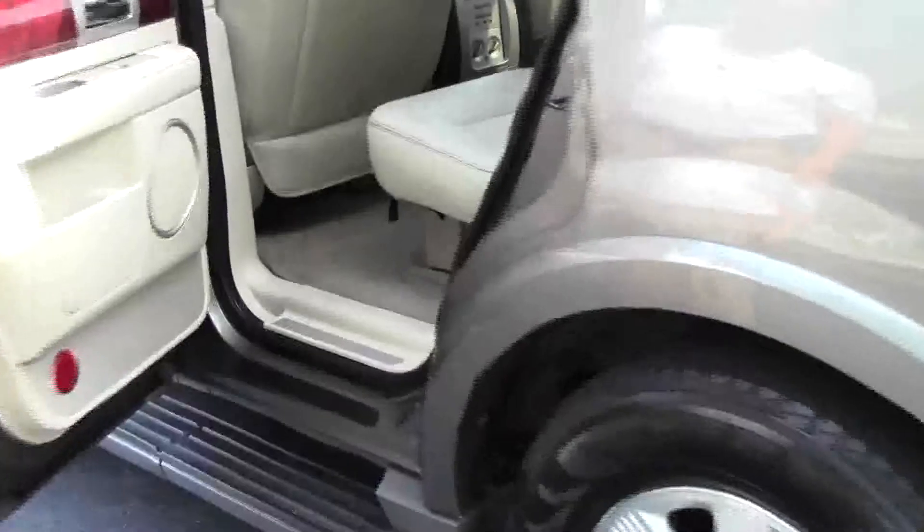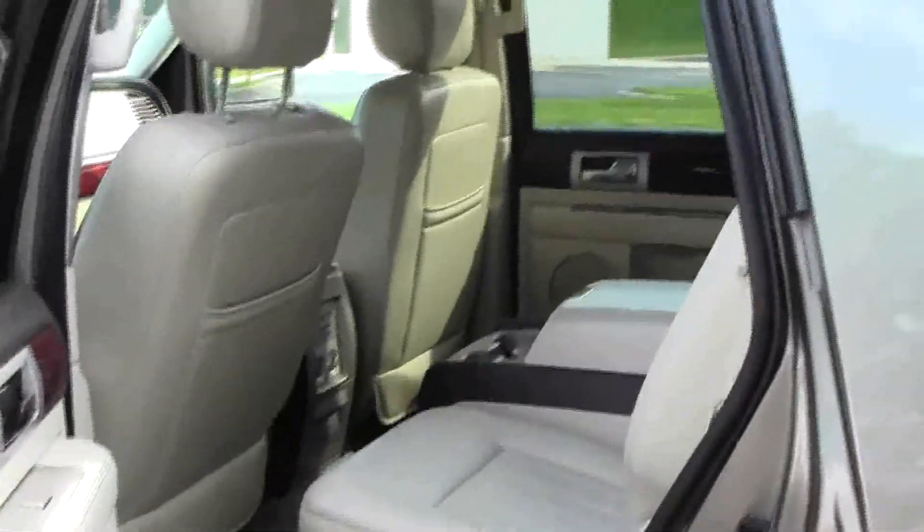You have second-row captain's chairs with a center console and cup holders, child security door locks, and lots of storage in the doors.